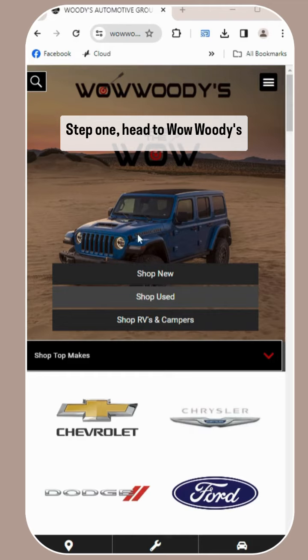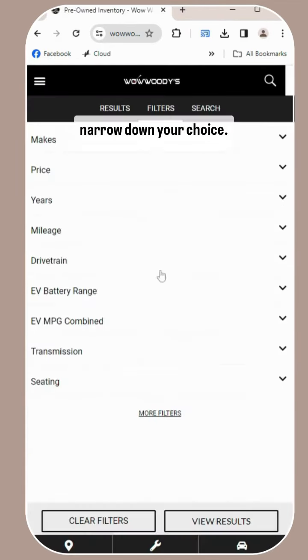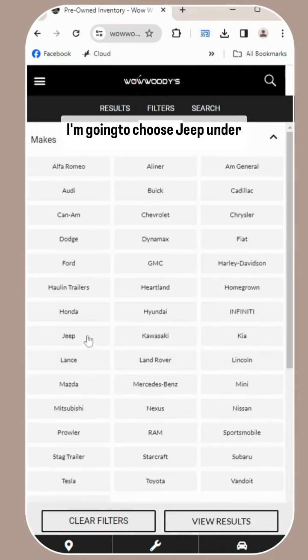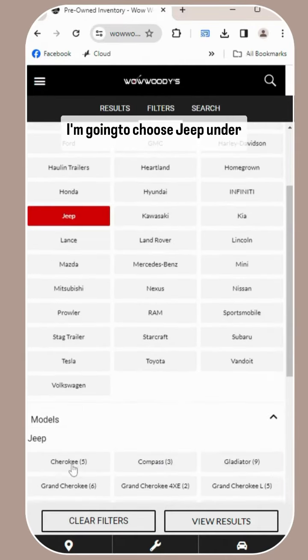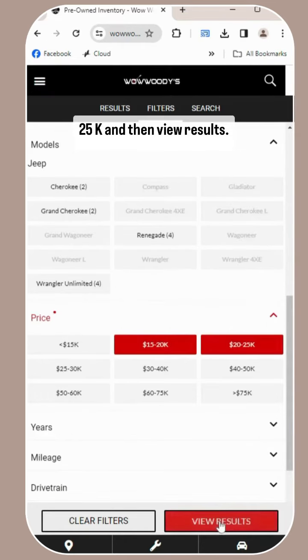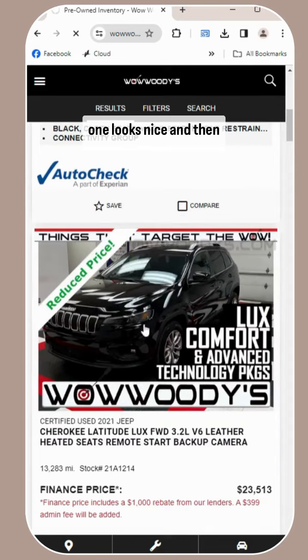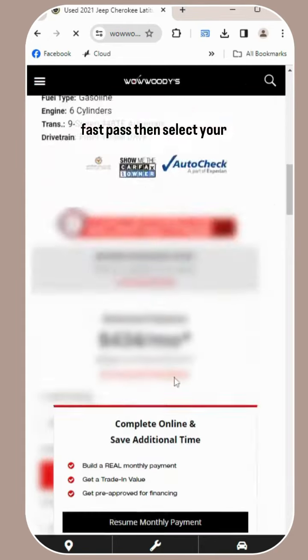Step one, head to WowWoodies.com and select Shop Used or New. Then use the filters to narrow down your choice. I'm going to choose Jeep under 25k, and then view results. Select your favorite — ooh, this one looks nice. And then choose the shortcut WowFastPass.